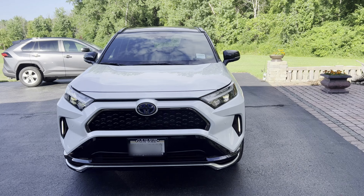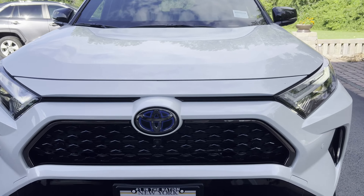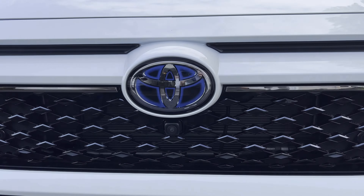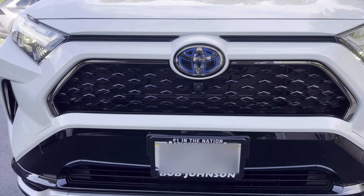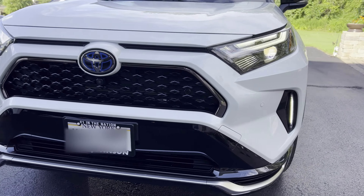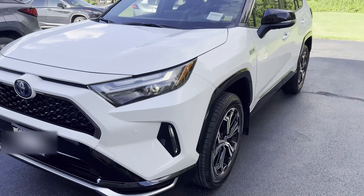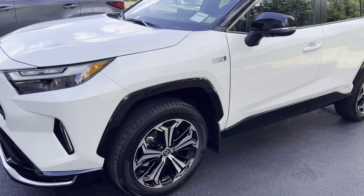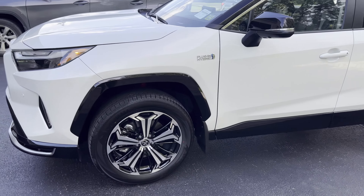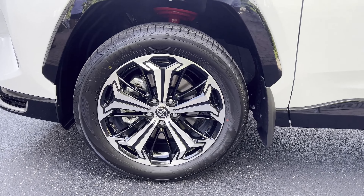The 2022 RAV4 Prime has many great features. As I walk you through this car, I'll talk about some of them. This car comes with 302 horsepower combined between the electric motor and the gasoline powertrain — very impressive for an SUV. It has really good pickup speeds on this model, particularly because of the two motors.